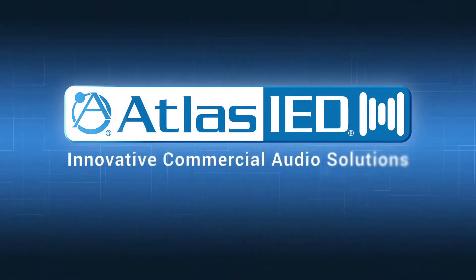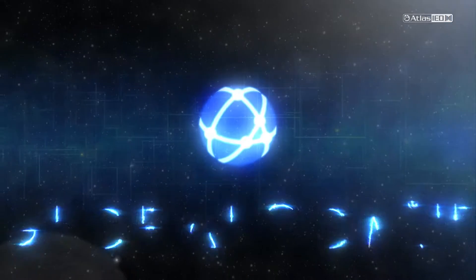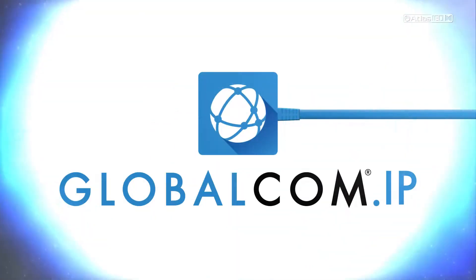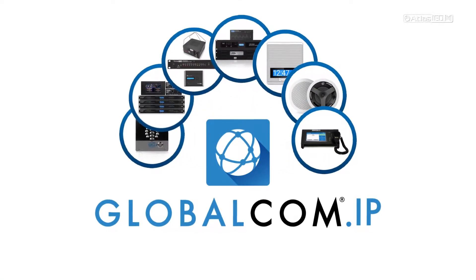Welcome to Atlas IED. Today we are pleased to introduce GlobalCom IP — an entire ecosystem of communication technologies that sets a new standard in interoperability.